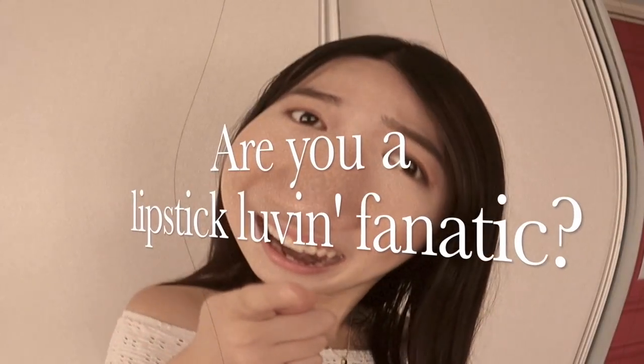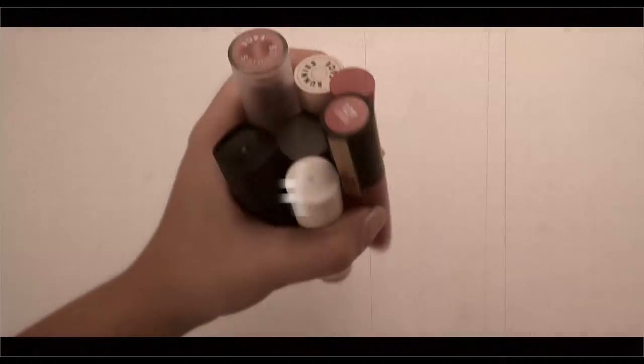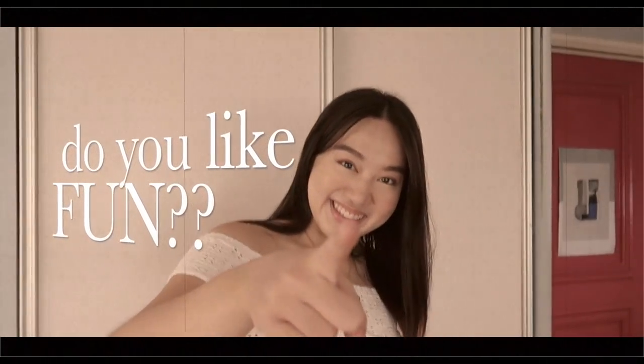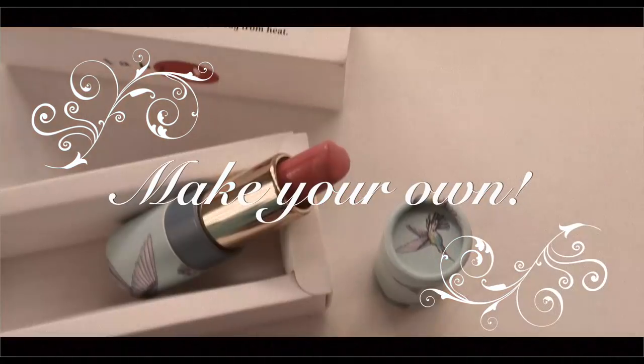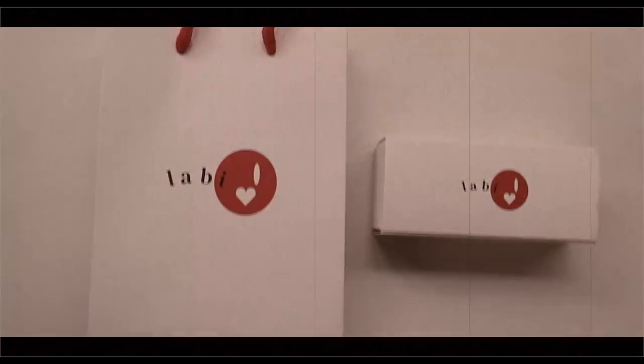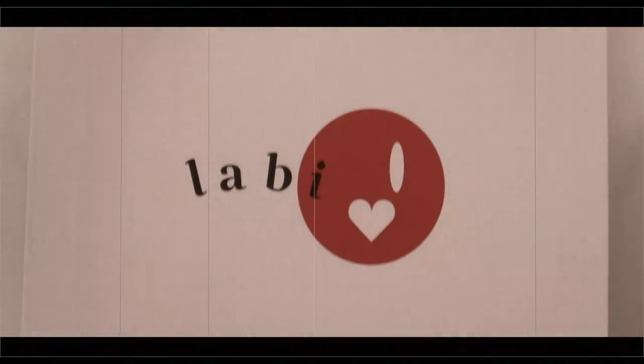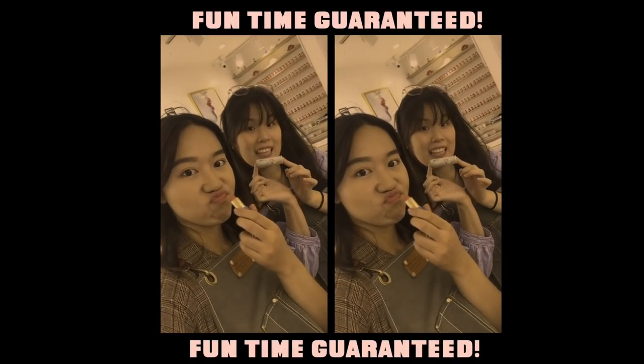Are you a lipstick-loving fanatic tired of your lipstick that doesn't feel like you? Are you looking for a fun time? Well, look no further — you can make your own lipstick at Lab Eye Lipstick Design Studio. Hey guys, it's Nadine, welcome to another episode of What's in Manila. Today we're gonna create our very own custom lipstick at Lab Eye Lipstick Design Studio at Eastwood.